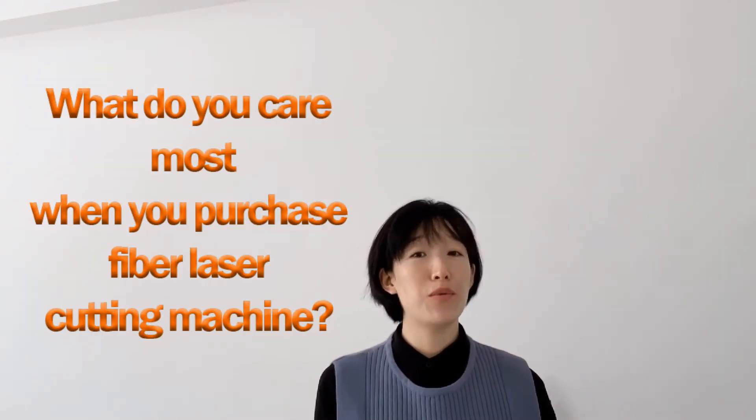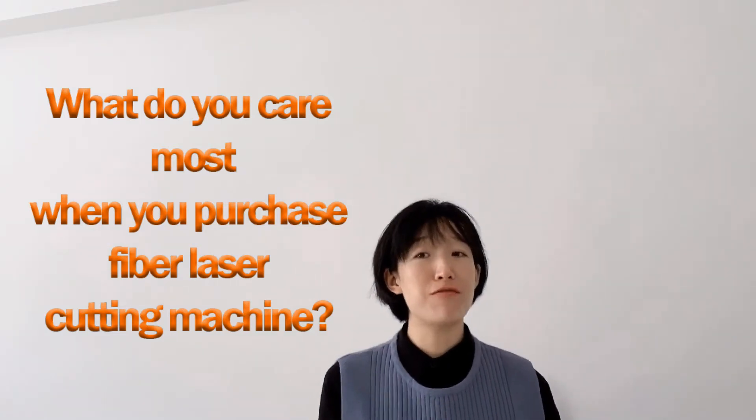Hi, I'm Clara. Today we'll continue the topic of what we should care about for the purchase of a fiber laser cutting machine. Last week we talked about two points: one is we need to make sure the machine power is qualified for what we need to cut, and the second is the machine price and configuration.